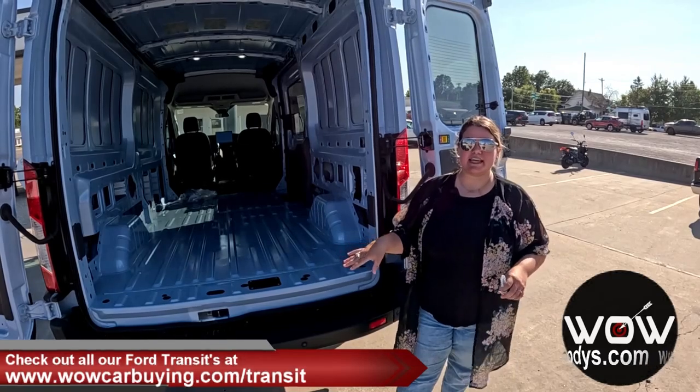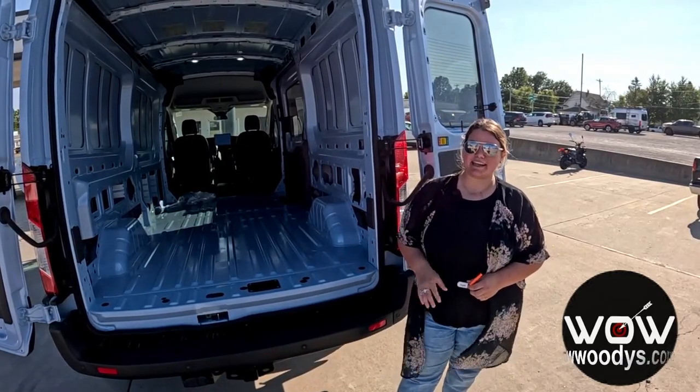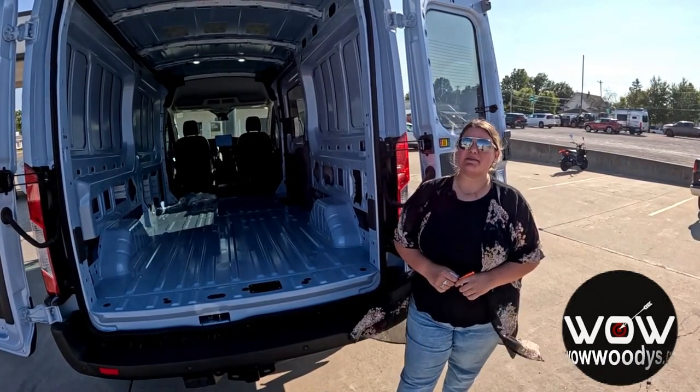Comment below with any questions you may have, and thank you guys for showing us all the love and support — we really appreciate it. I'm Chelsea, and until next time, wow.